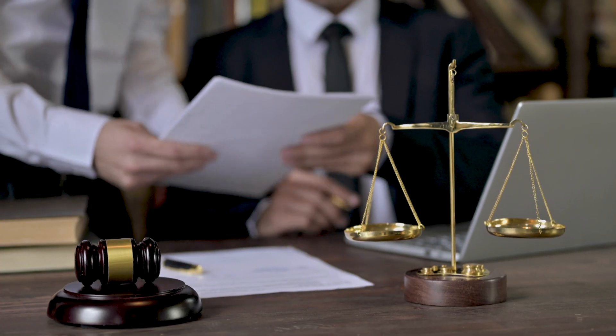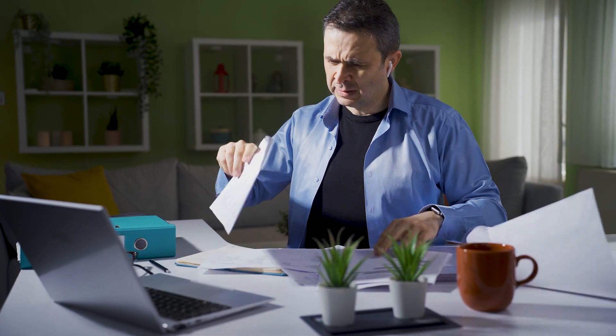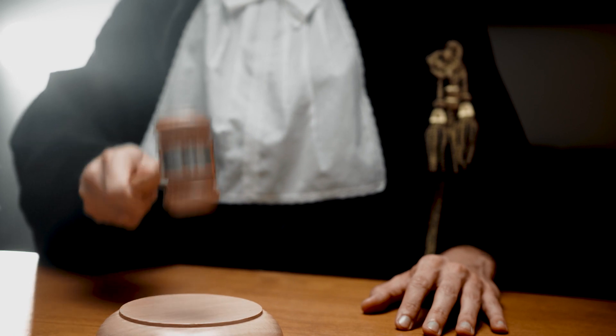Once service is complete, you must file an affidavit of service with the court to confirm that the divorce papers were served properly. It's important to be aware of potential challenges and pitfalls when serving divorce papers. If the other party avoids service, the court may require alternative methods.